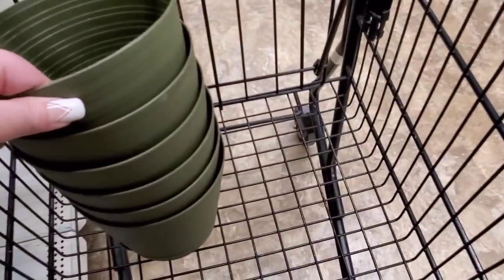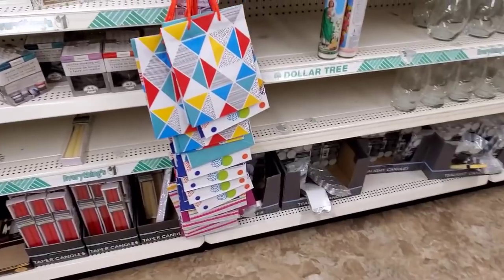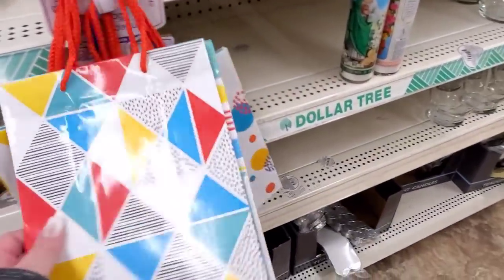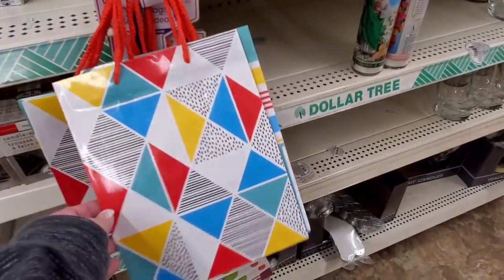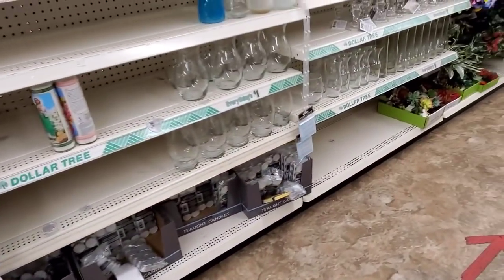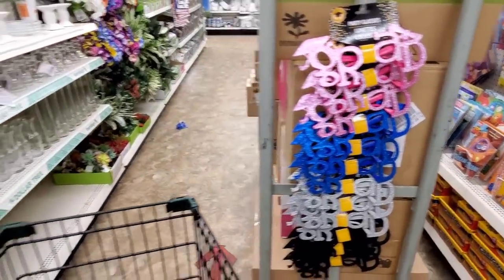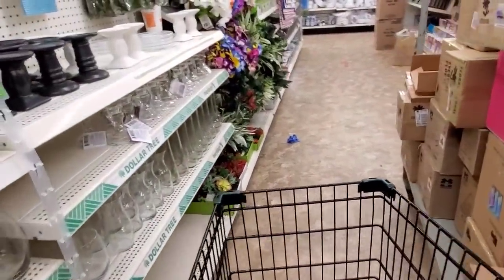I got my pots — I got six of them because I think they'll be great for inside. Some more gift bags. Grad glasses!